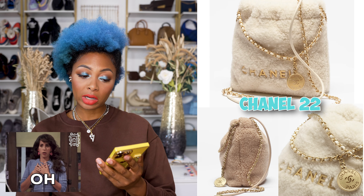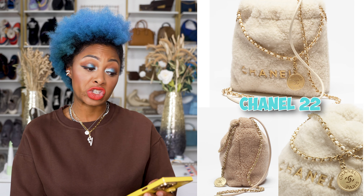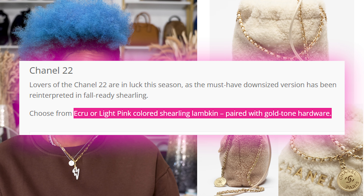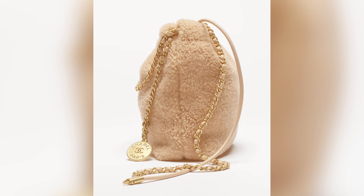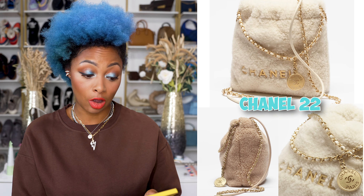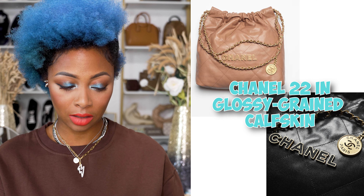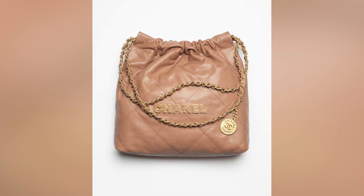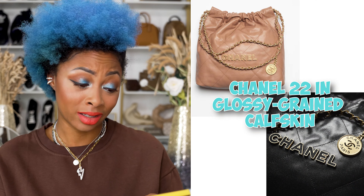The Chanel 22 — I know many of you remember I used to hate this bag and thought it looked like a gift-with-purchase. But this shearling Chanel 22: if I were to buy a shearling bag and had the money, I would get this one. It comes in a crew or light pink colored shearling lambskin paired with gold hardware — instant favorites for me. They also have a glossy green calfskin version in black and camel, but honestly the shearling is the way to go.